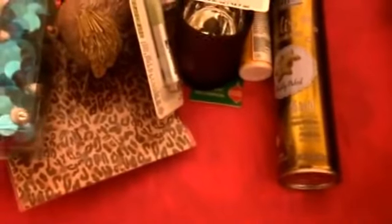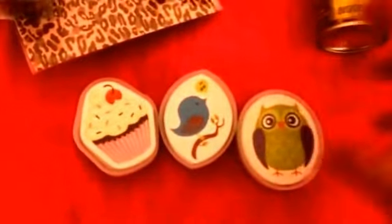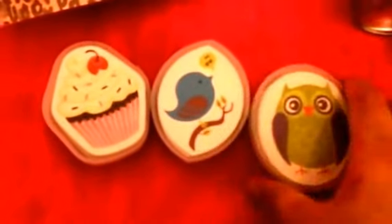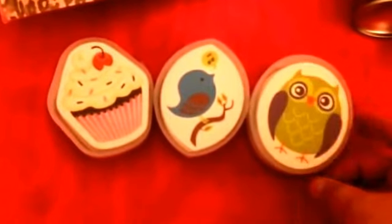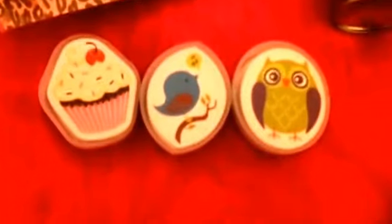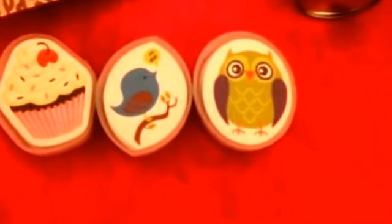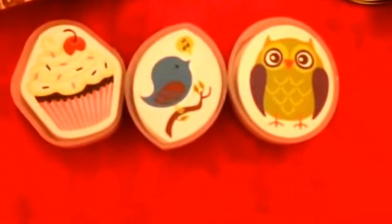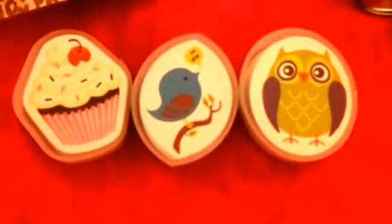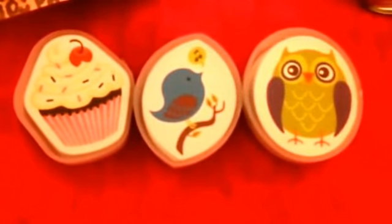The last three things I picked up at Dollar Tree were these sets of playing cards. I thought these are super cute — you can put them in your handbag, great for travel. They came in three designs: owl, bird, and cupcakes — three of my favorites. I probably will not keep these for myself; most likely I'll give them for future friend mail. But they make great stocking stuffers as well. These were near the checkout registers.